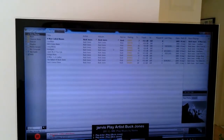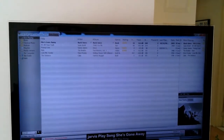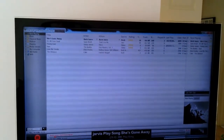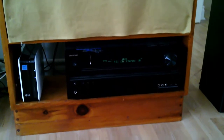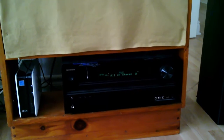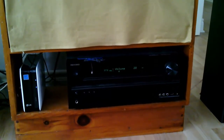Jarvis, play song She's Gone Away. Jarvis, play song Young Love. Jarvis, Onkyo volume up 5. Jarvis, Onkyo set volume 20.